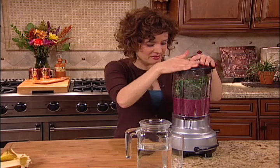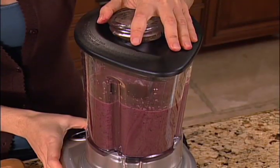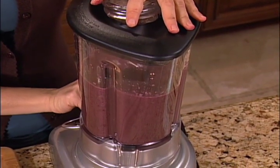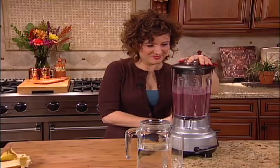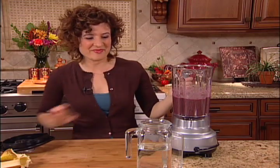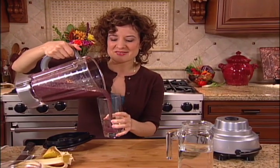I'll go ahead and blend that in. I can't wait to try this orange and berry kale smoothie — but trust me, you'll barely taste the kale. Mmm, that is so delicious. Green smoothies are a great way to drink your way to five to nine servings of fruits and vegetables each day. You've got to give this one a try.